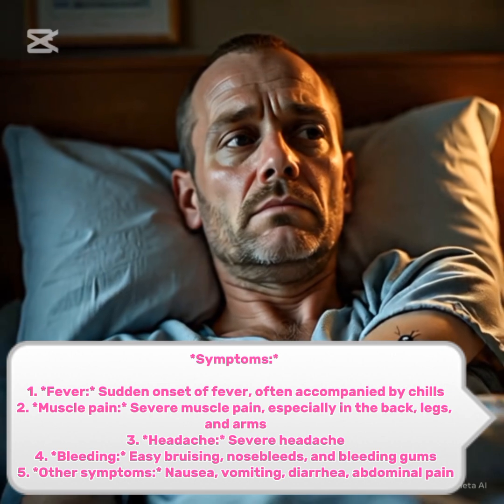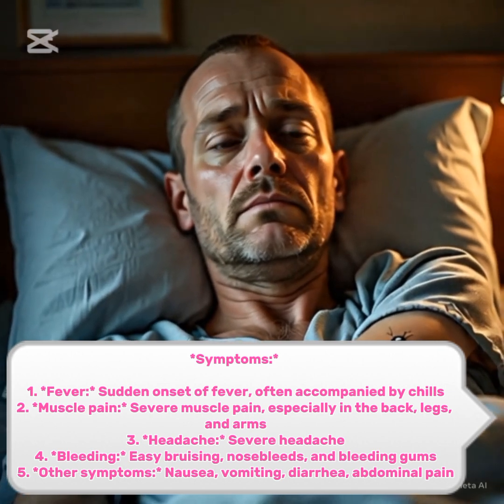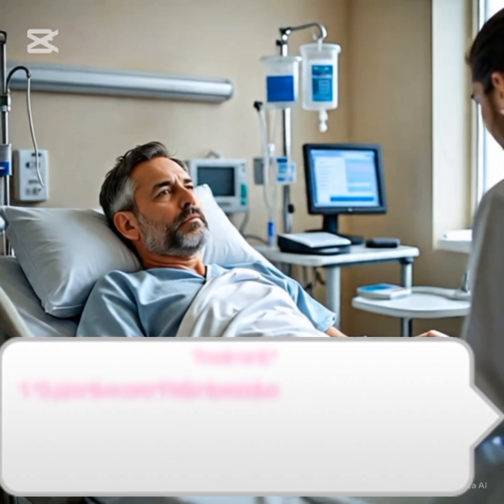3. Headache. Severe headache. 4. Bleeding. Easy bruising, nosebleeds, and bleeding gums. 5. Other symptoms. Nausea, vomiting, diarrhea, abdominal pain.